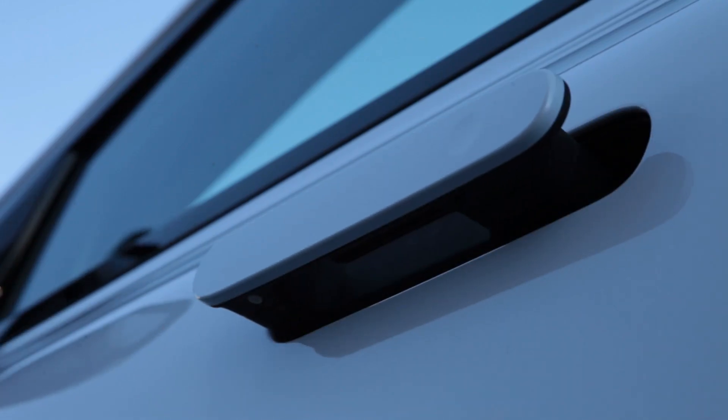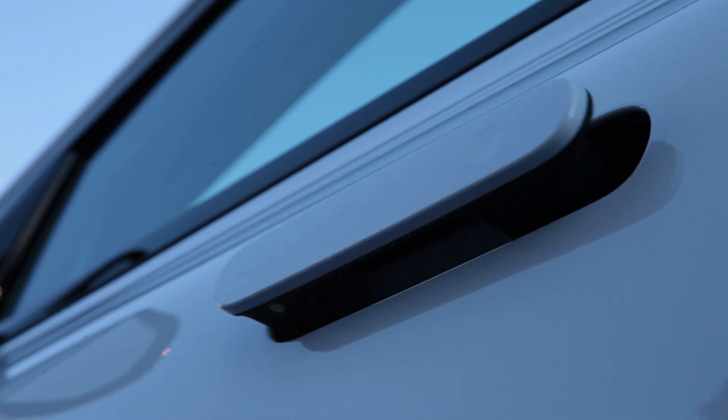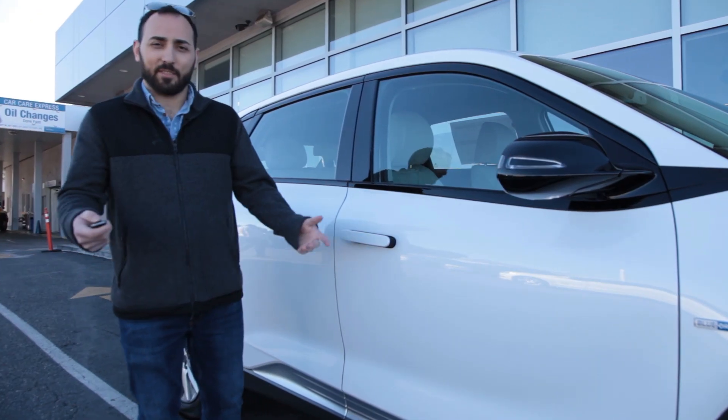And then when you unlock the car and you're trying to get in, they pop out for easy convenience.